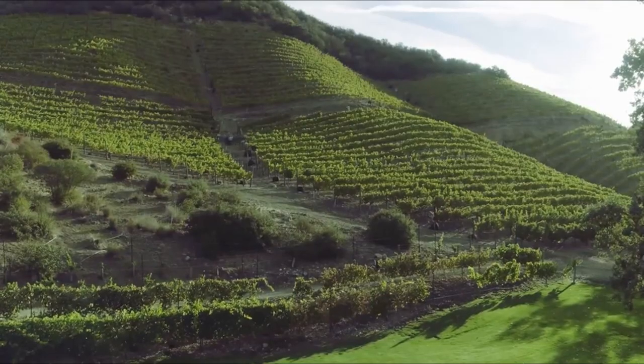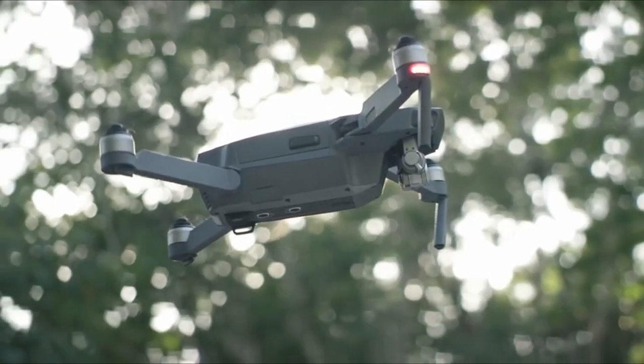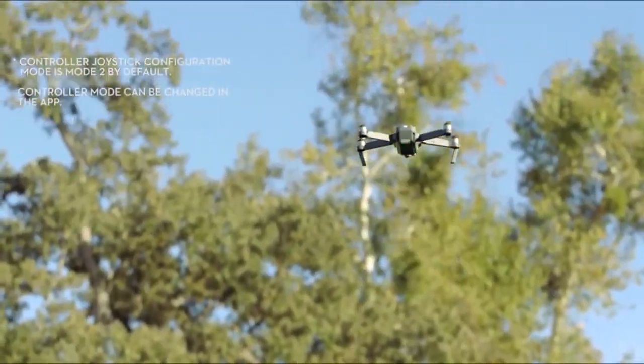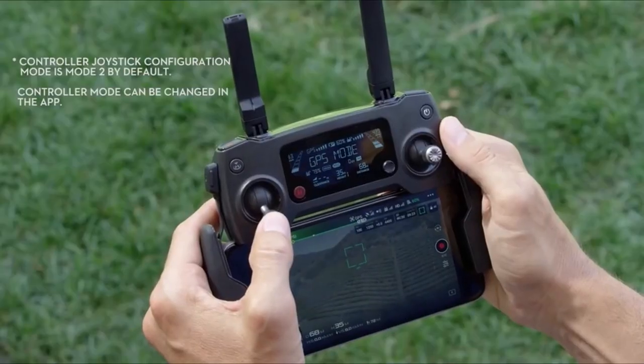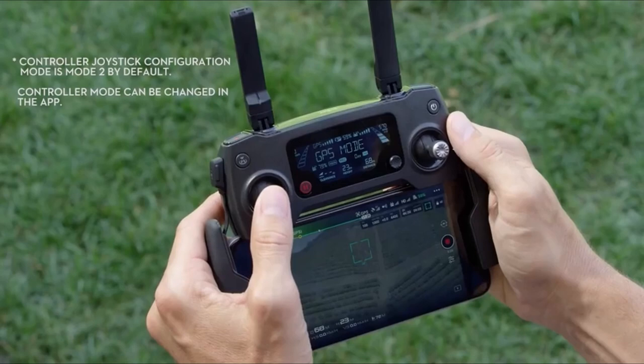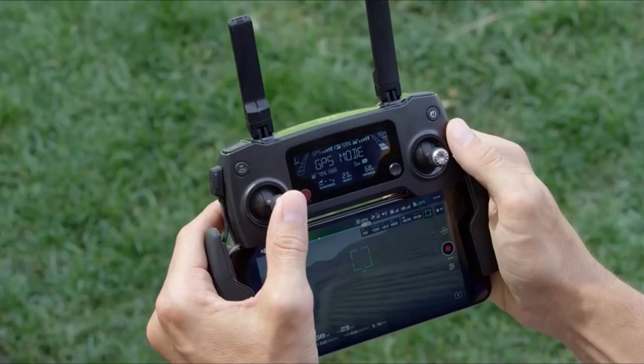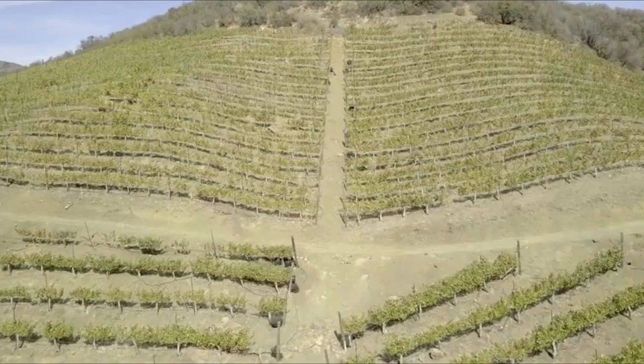In response to this need, we've curated a selection of some of the top performing drones engineered specifically to excel in high winds. These drones offer the assurance of stability and resilience, ensuring optimal performance even in adverse weather conditions. A video guide has been prepared to help you choose the best drone for high winds. Let's begin.